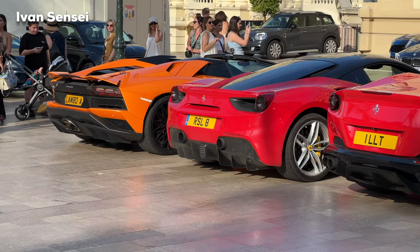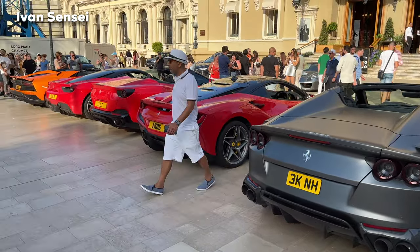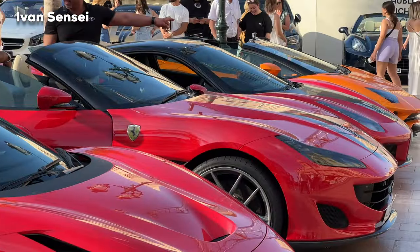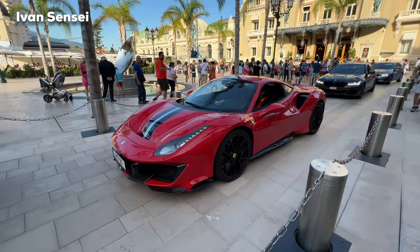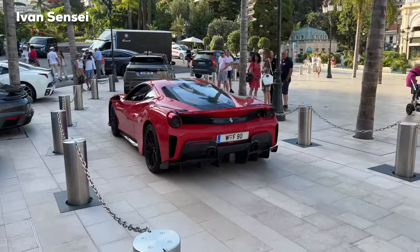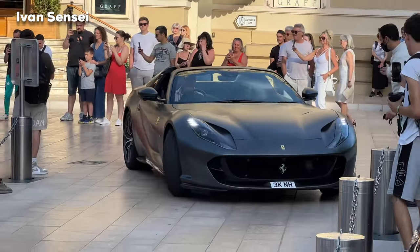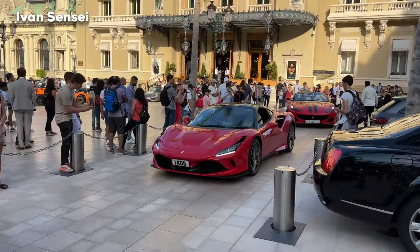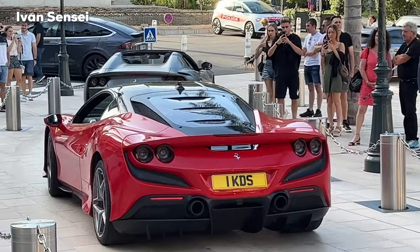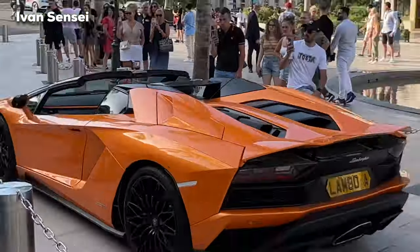There was some sort of Ferrari meeting with UK cars — you can see an F12 GTS in matte gray, some red Ferraris, and also the Pista. They were doing some carnage, so-called, with revving and quick acceleration. And also this orange Aventador.